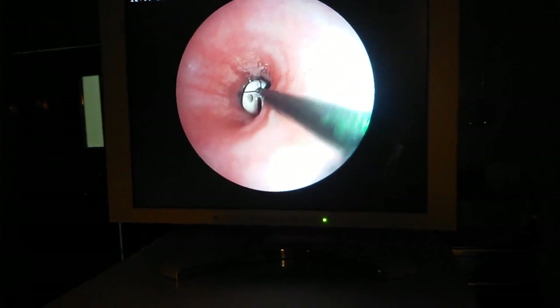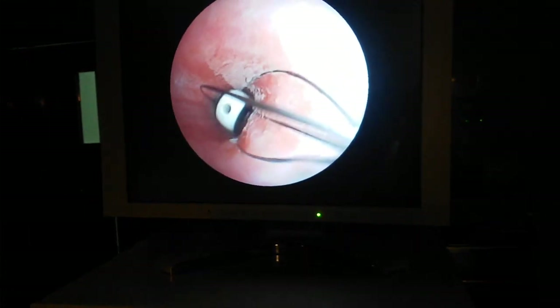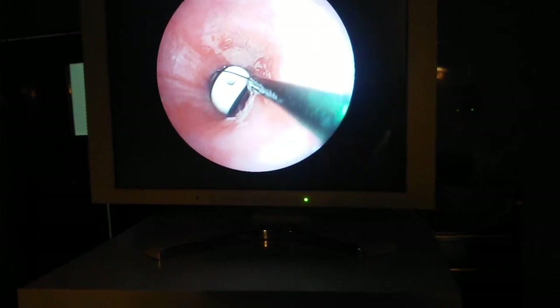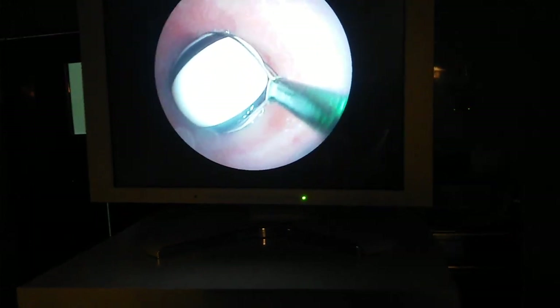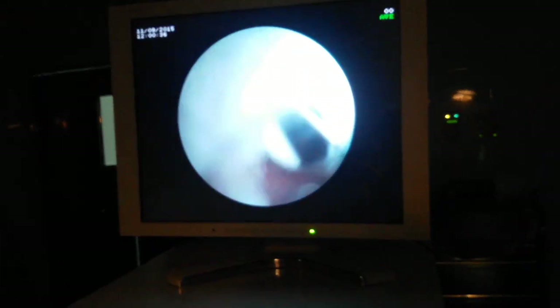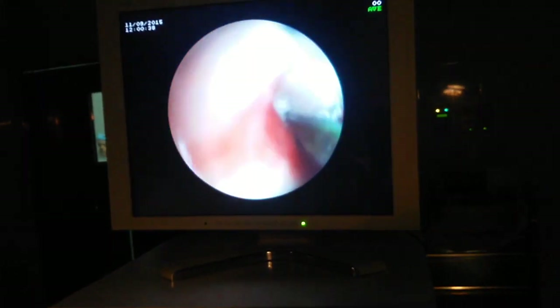Dr. Sisera Bandara of Kandy, Sri Lanka, an experienced ENT surgeon who has performed thousands of bronchoscopies, demonstrates the retrieval of a pebble from a five-year-old child's bronchus. The use of the Domia basket can be particularly helpful in cases where the foreign body is small or irregularly shaped.